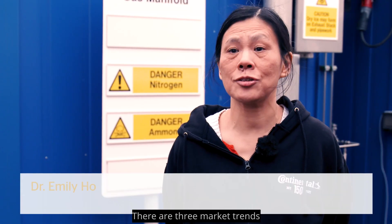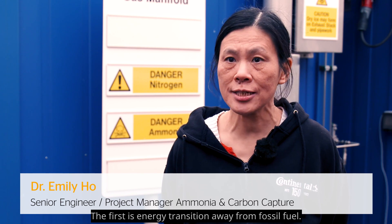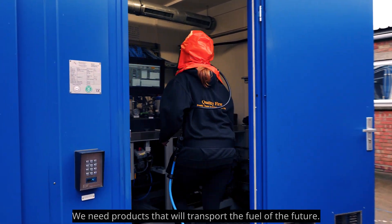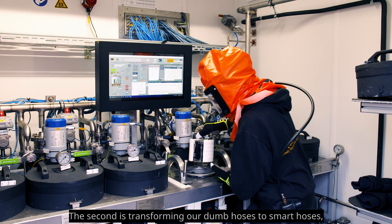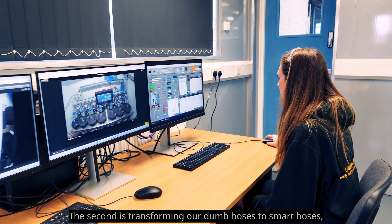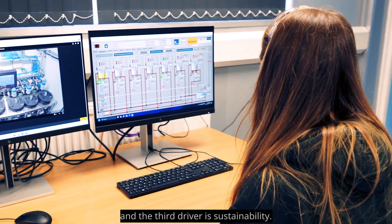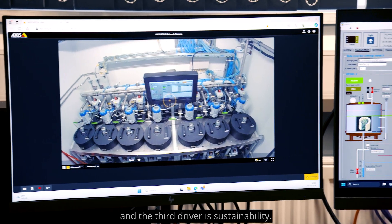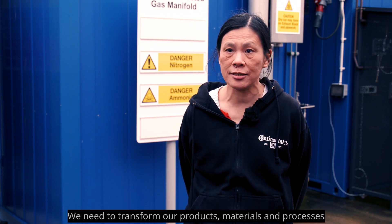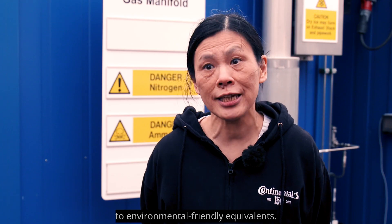There are three market trends driving product development. The first is energy transition away from fossil fuel — they need products that will transport the fuel of the future. The second is transforming dump hoses into smart hoses. And the third driver is sustainability: transforming products, materials, and processes into environmentally friendly equivalents.